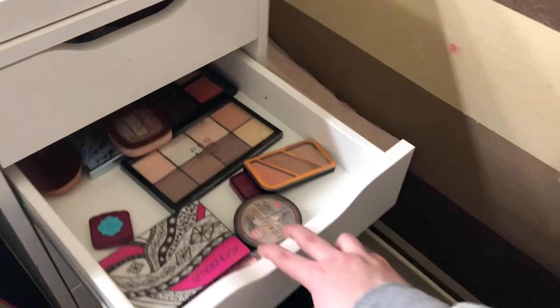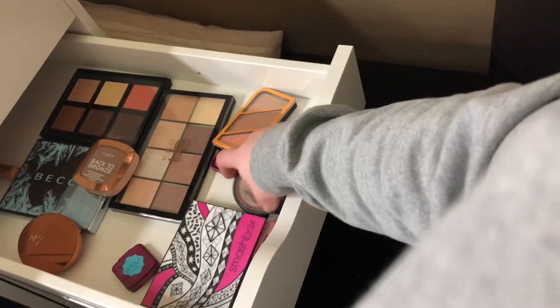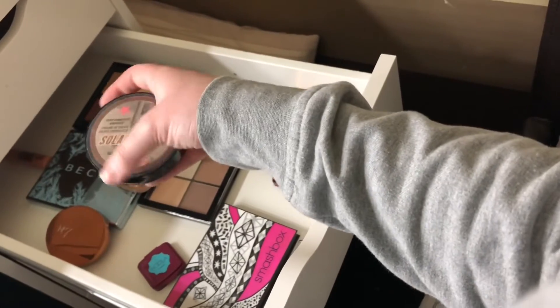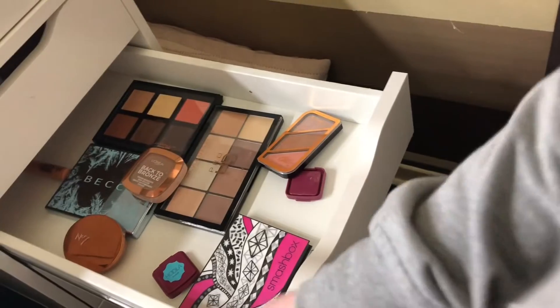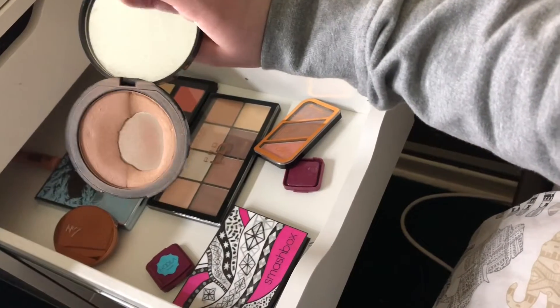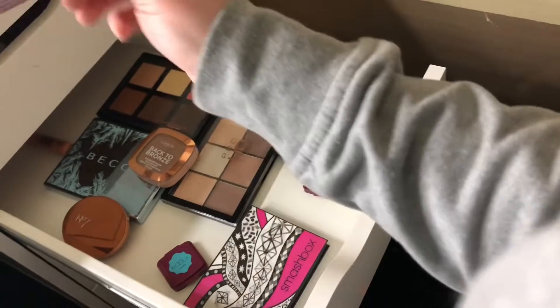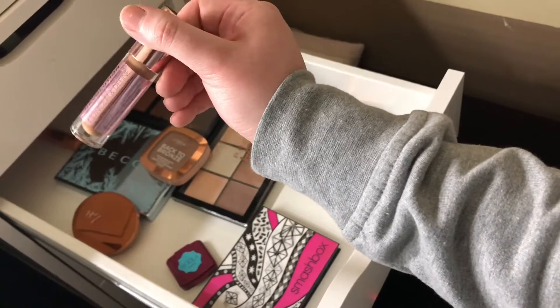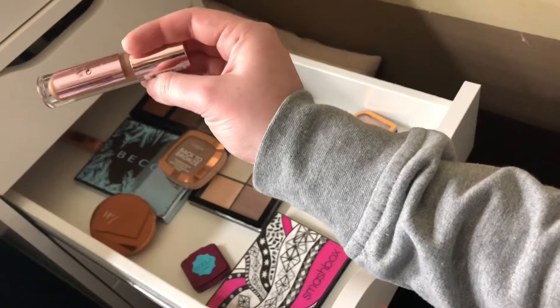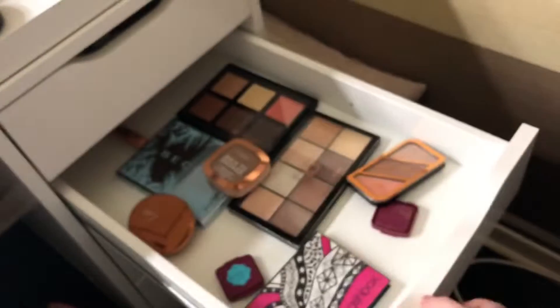Moving on to bronzer. I'm going to use the Solar Powder from Soap and Glory — it's very very used so I just want to use this up. And I'm going to bring out a Revolution Conceal and Define as well, in shade 13.5, just for my contour.